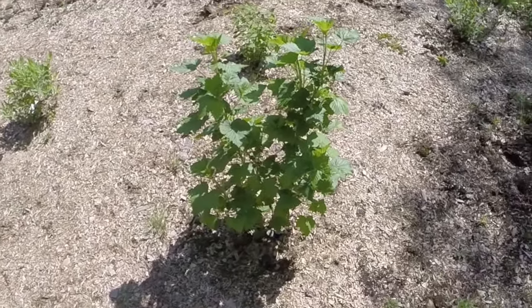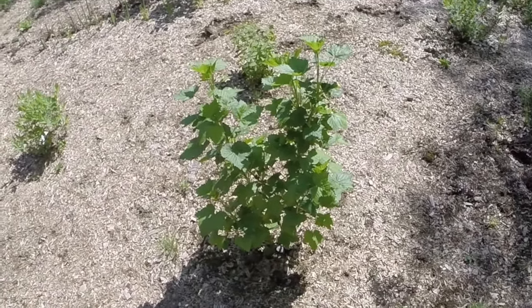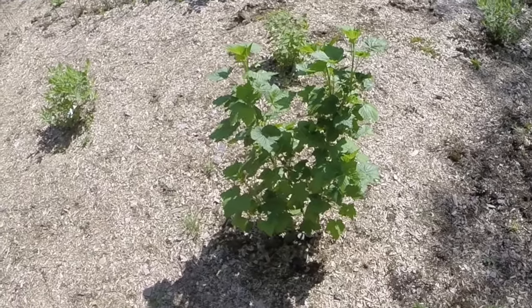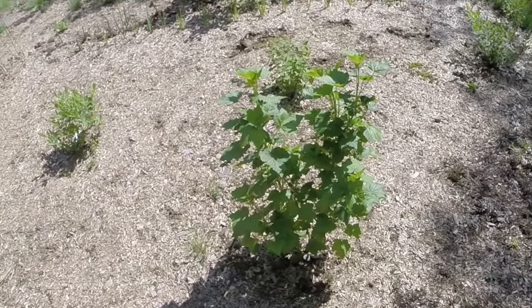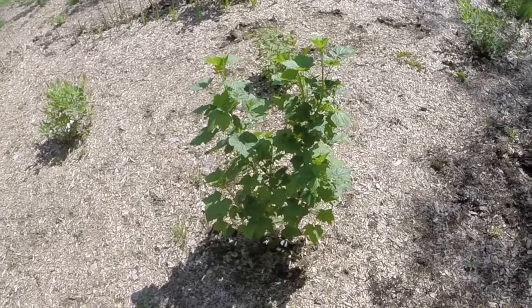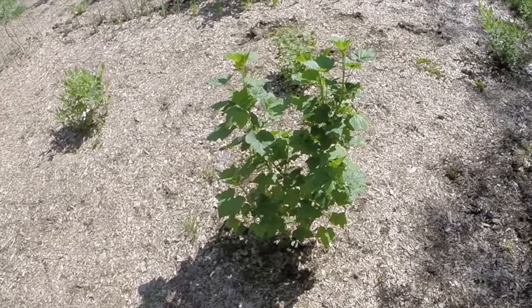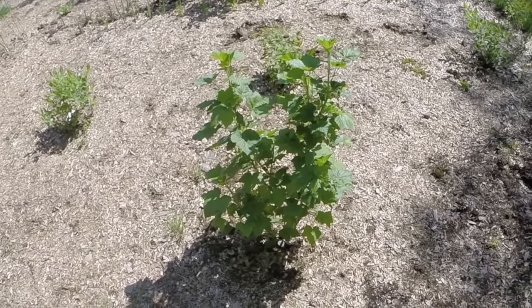Now that's a black currant that I did start from a cutting last year — the only one I successfully rooted. A couple of others rooted but I tried transplanting them too soon and lost them. It has blossoms on it, and there was a bee going from blossom to blossom just a second or two ago, so the second year from a cutting it's going to produce a small amount of fruit.